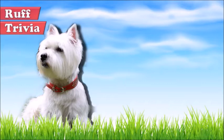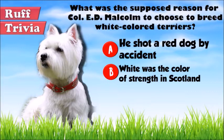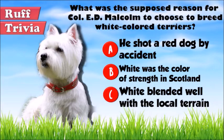Time for Summer Off Trivia. What was the supposed reason for Colonel E.D. Malcolm to choose to breed white-colored terriers? A: He once ended up shooting a red-colored dog of his. B: White was the color of strength in Scotland. Or C: White blended well with the local terrain and helped the dogs in hunting. Give it your best guess in the comments below before we get to the answer. Hang on tight and we'll get back to this trivia question toward the end of the video.